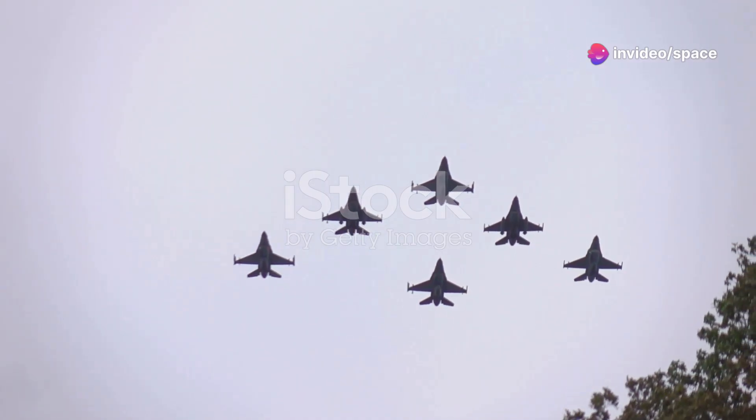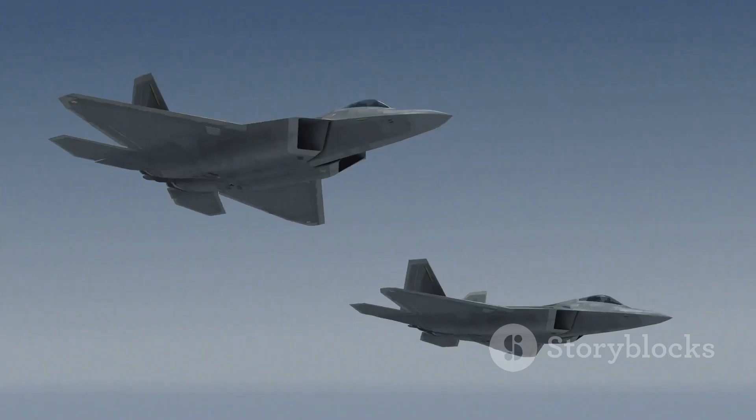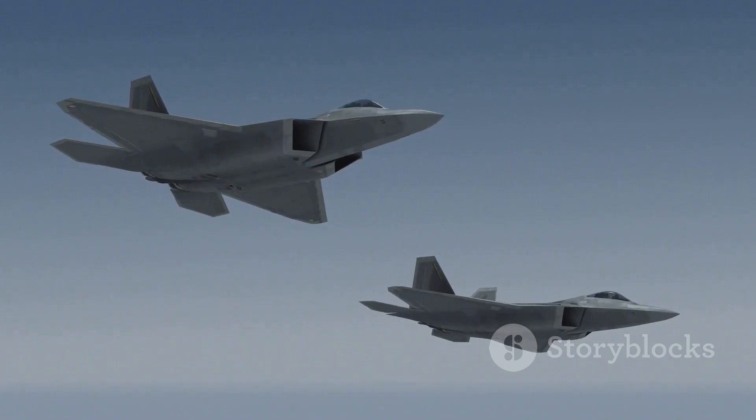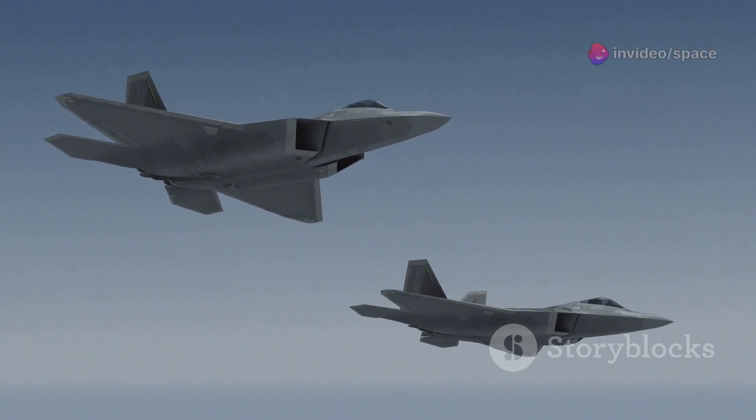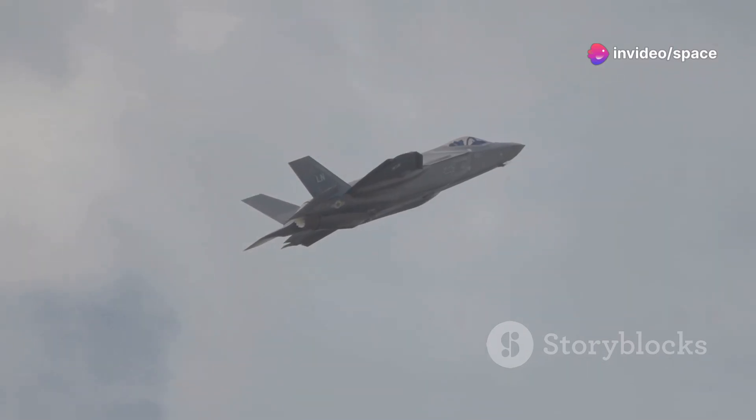Japan's new 6th-generation fighter aims to surpass current leaders like the F-35 and F-22. Similar to the US NGAD, it emphasizes enhanced stealth and advanced engines. Japan's design focuses on maritime operations, ensuring technological overmatch.